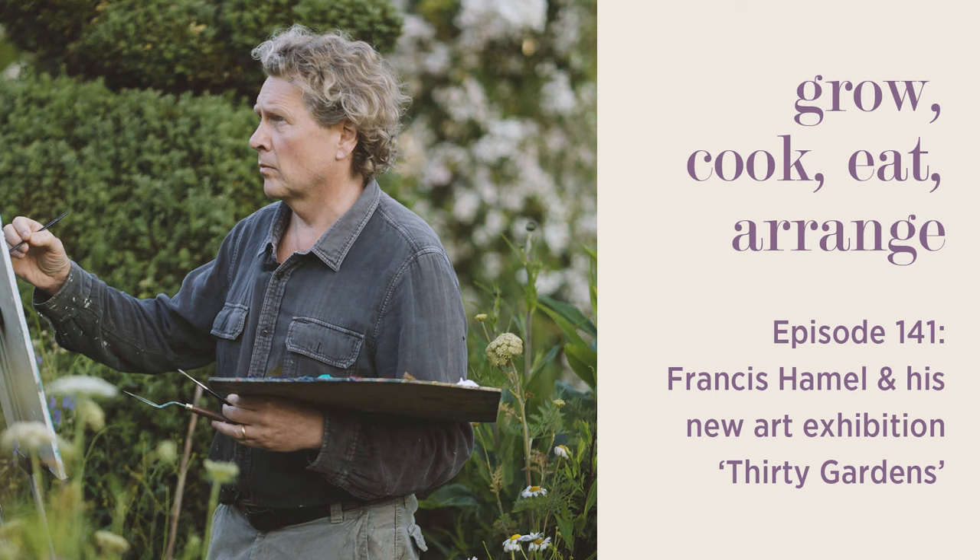Thanks for listening to the podcast again. Next week I'm joined by Gary Newell, who's our senior horticultural buyer and knows lots about perennials, climbers and shrubs. I'm chatting to him about the 12 best climbers. See you then. You can find more information, photos and advice sheets on all the plants and recipes we talk about on this podcast by heading to the show notes or at sarahraven.com/podcast.